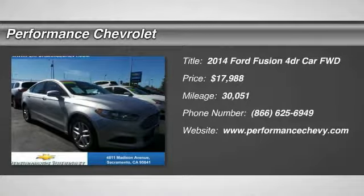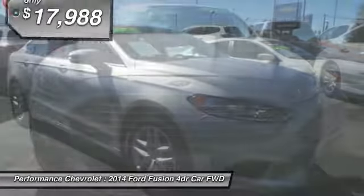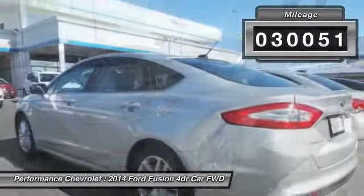The 2014 Ford Fusion. You can have both impressive power and great economy in a Fusion, and it is priced below $20,000. This vehicle has less than 35,000 miles.